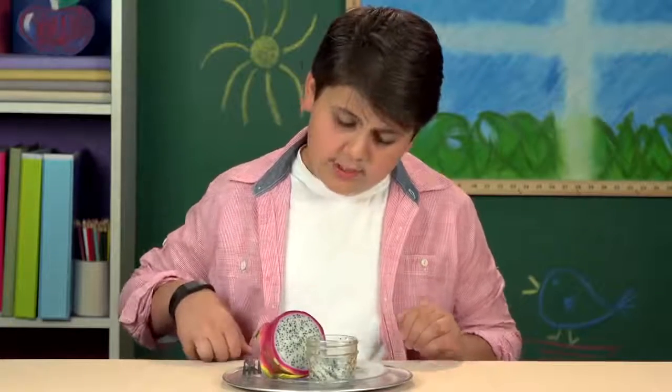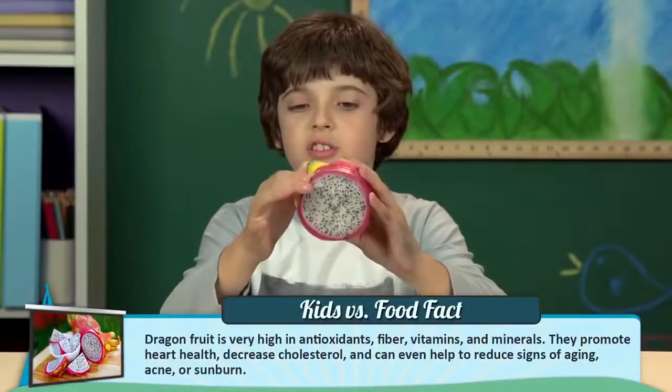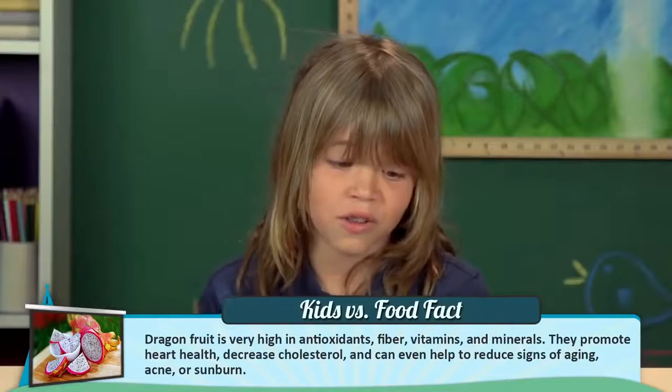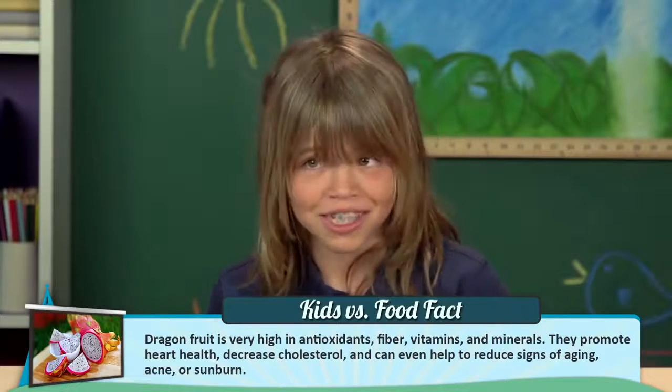Wait, were dragons real? Why do you think they called those things? Looks like a dragon egg with leaves sticking out of it. I totally see scale, because it's full of scales here. If it was called dragon crystal, I would just take it home and be like, it's my crystal.